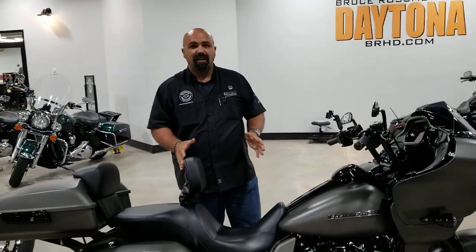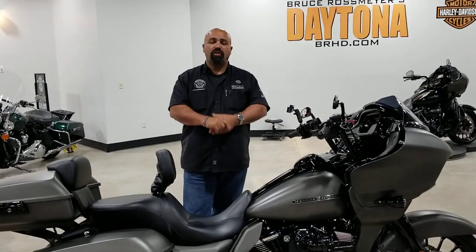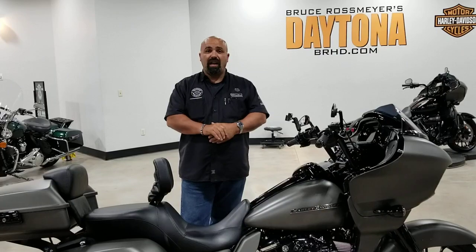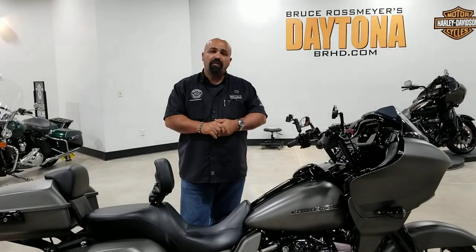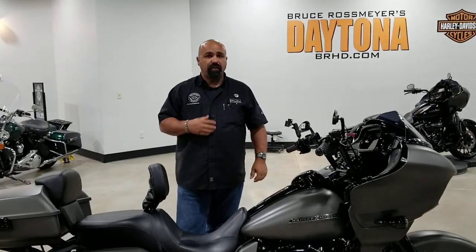If you'd like to take a look at or test ride this bike — even though our showroom is closed, we're here to answer your phone calls and get you on one of these bikes and help you with anything you need. Feel free to call us at 386-671-7100. Ask for Tony or any one of our other salesmen — we'd be more than happy to help you. Stay safe.